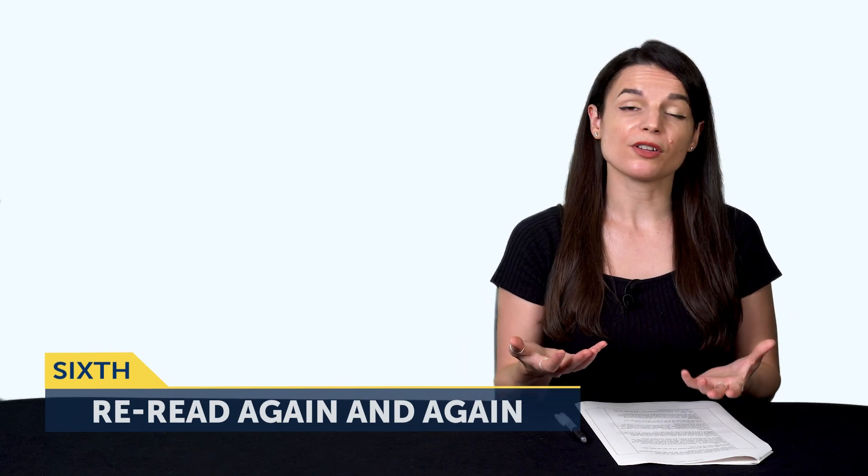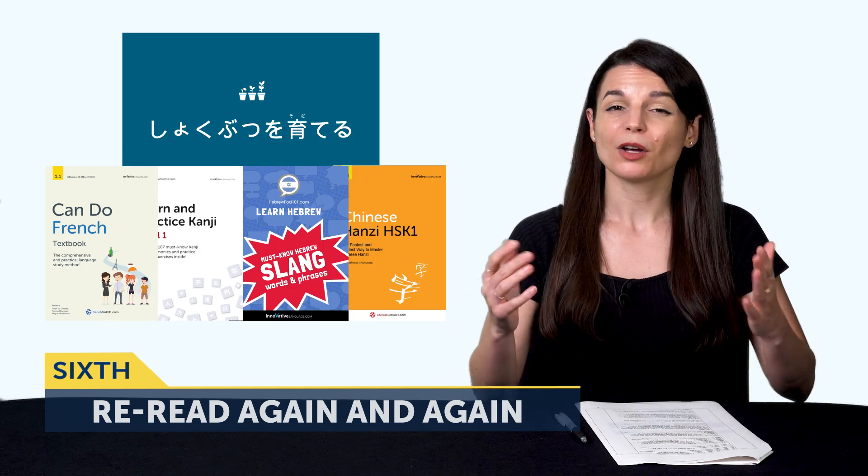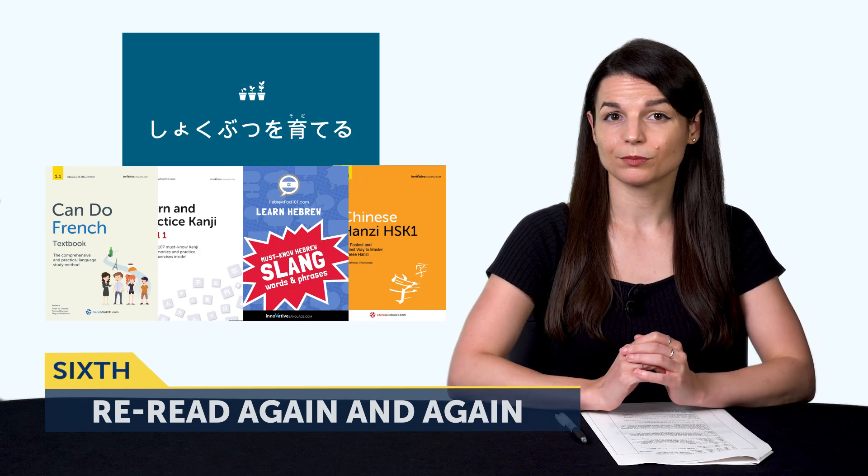The sixth way is the most important one and will give you the biggest bang for your buck. The sixth tactic is: re-read again and again. Whether you're using our extensive reading books, the dialogue, or anything else, reading once is not enough. Coming back to re-read is how you start reading faster, how you remember all those words for good, and how you start understanding everything at a glance. So go ahead and visit our site and look for the extensive reading books.